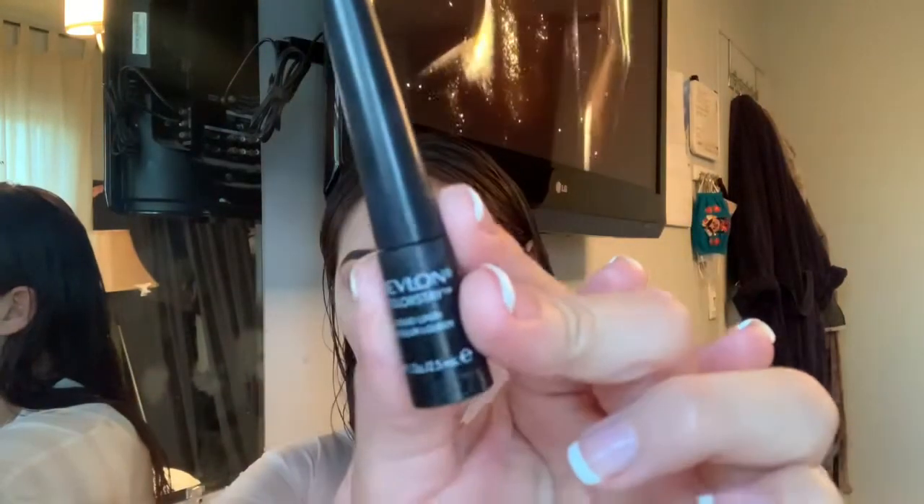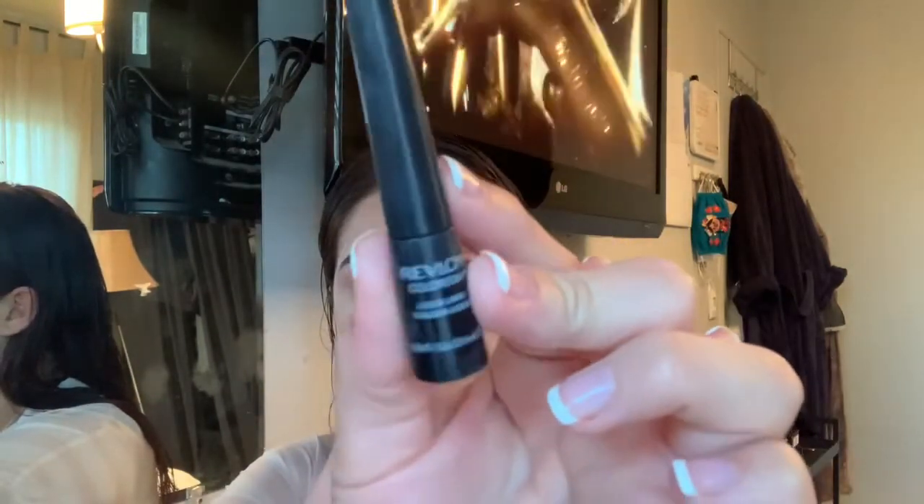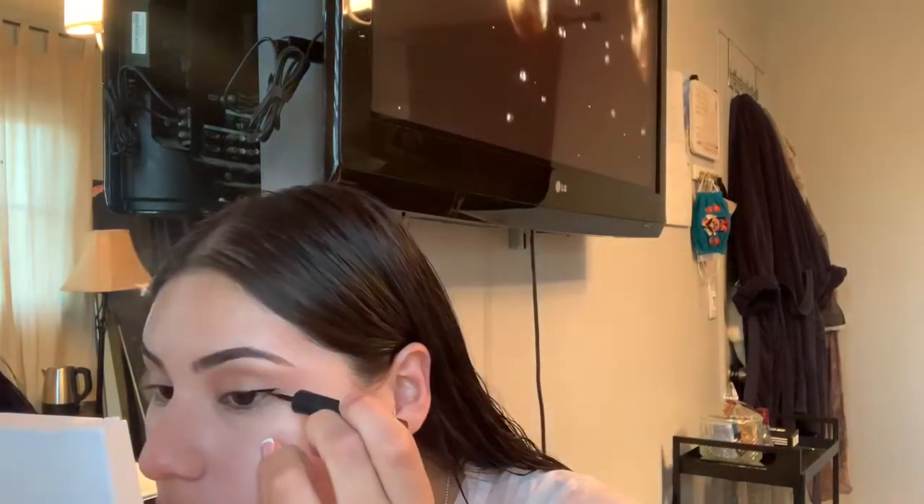Next is eyeliner — the Revlon Colorstay Liquid Eyeliner with a fine point. I really take my time with this; it's the one part I get scared of because I don't want to ruin a line. I'm sure all of you feel the same way, so this is me just practicing and doing a quick, simple eyeliner look.